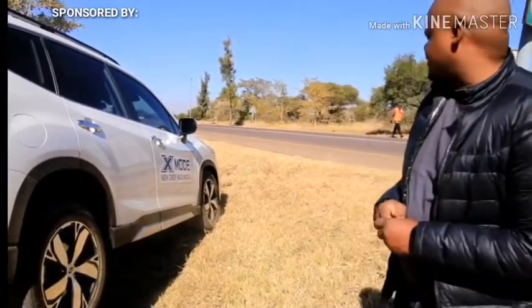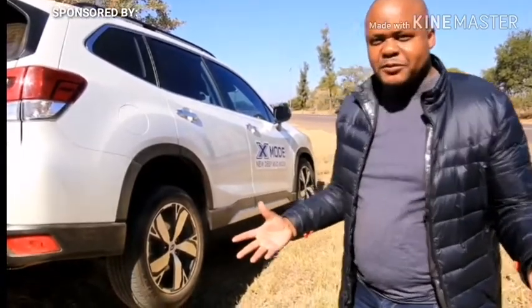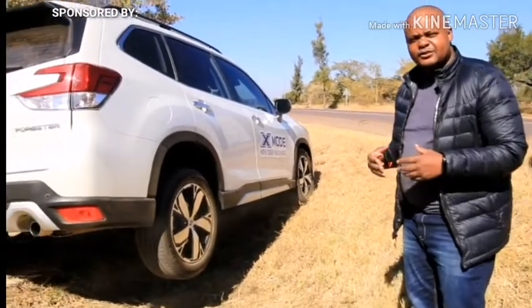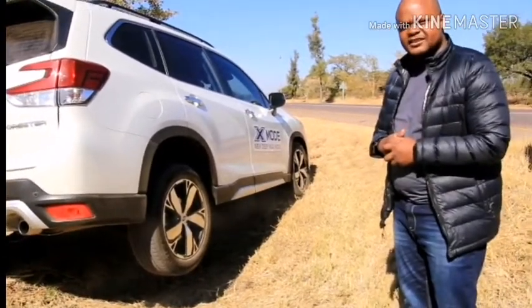You have the latest in technology - you have cruise control, you have a collision avoidance system, and then you have the off-road capability also. It comes in a 2-litre engine, 190 kilowatts, and the torque is over maybe 290 Nm.